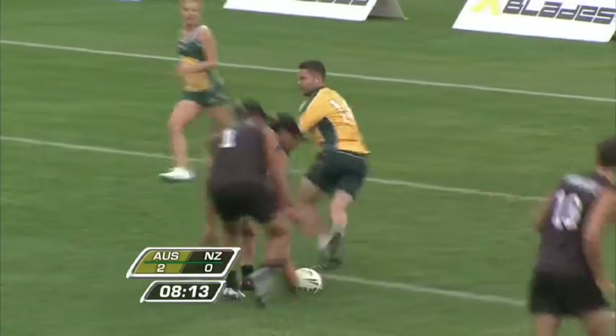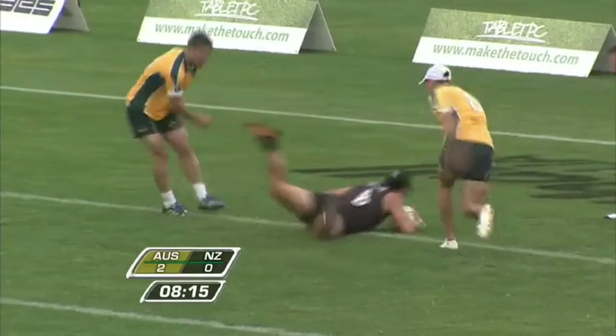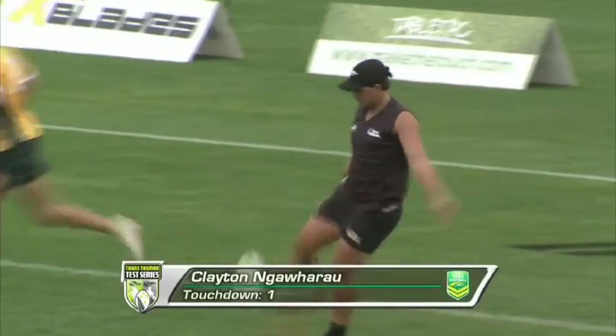So New Zealand now back with Takarai — he's the number one in the Kiwi side. Beautiful play, then an offload to Nafaro.